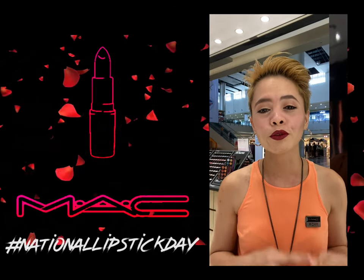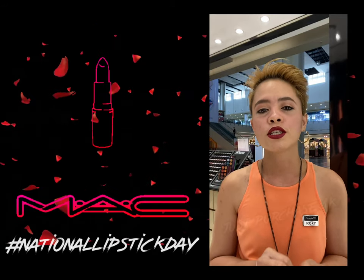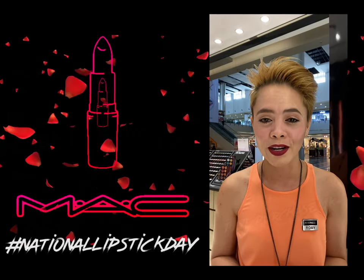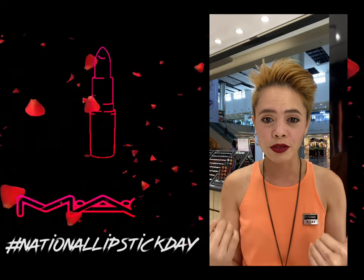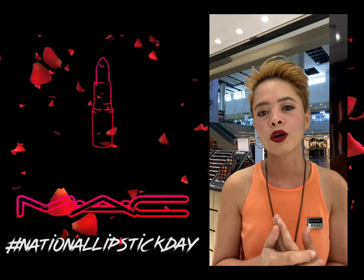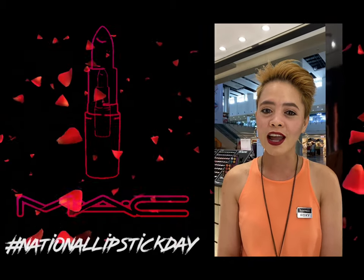Sana makatulong ito for you to appreciate this color kasi sobrang nice talaga niya. By the way, we will be giving this for free starting July 29 after August 2, or while supplies last — kasi very limited lang din naman yung stocks natin. If you want to check the makeup I used today, I'll put it in the description box, and there's also a Lazada link so you can shop or buy the products directly. That's all for now — bye-bye!